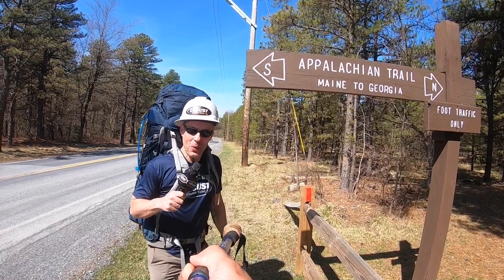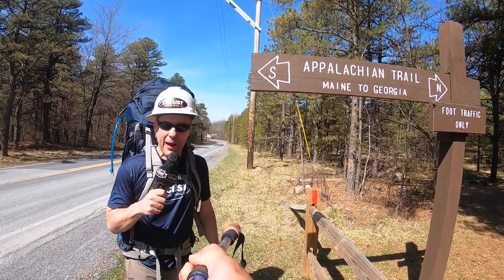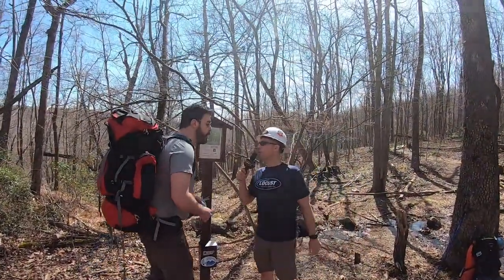Hello and welcome to this edition of Locust 2020. Shilly from Philly coming to you live from the Appalachian Trail of Innovation. What's your name? Where are you from?